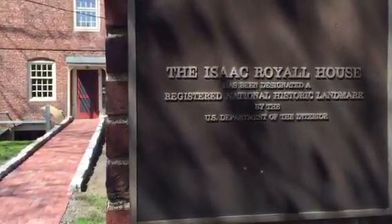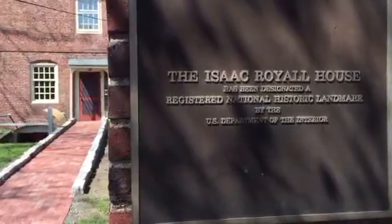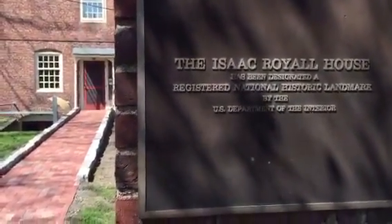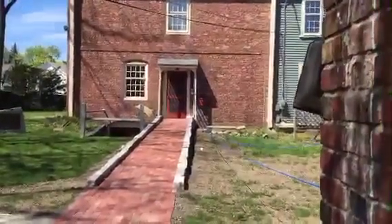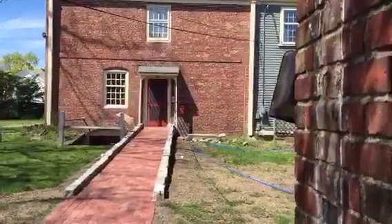Hi, welcome to the broadcast. This is Janice Temple with World Black History on Periscope. And this is the Isaac Royal House. It is on the National Historic Landmark. And these are the slave quarters right here.